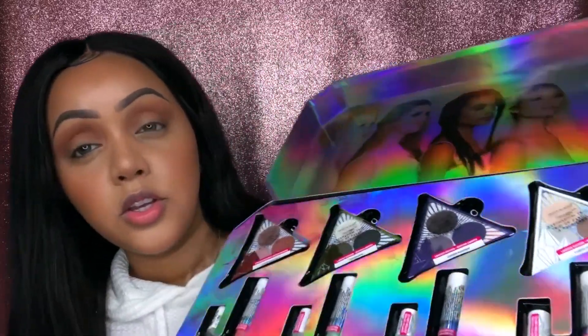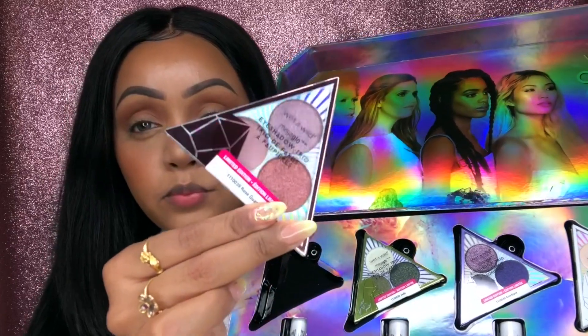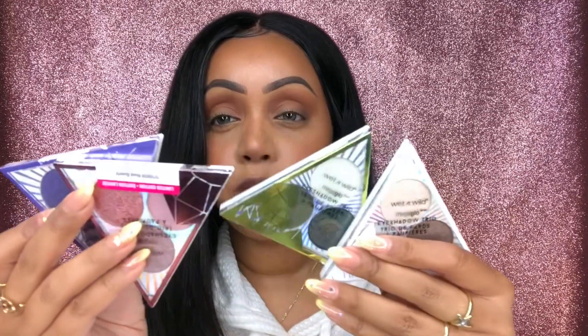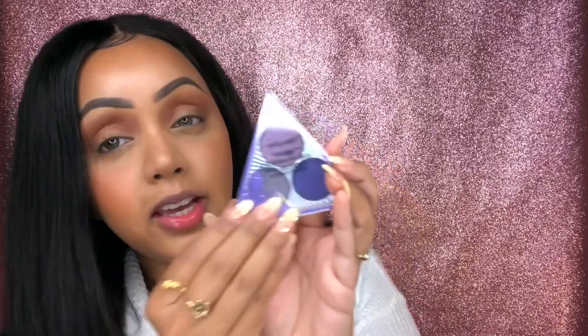I'm going to pop out all four eyeshadow trios for you guys to see. There are four different crystal-themed eyeshadow trios, and I'll go through each and every single one. These particular eyeshadow trios you can actually buy separately, so you don't have to get them in the kit. The first one — which is actually my birthstone — is Amethyst. You open up the packaging like this.